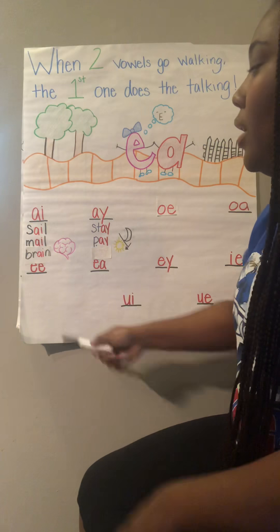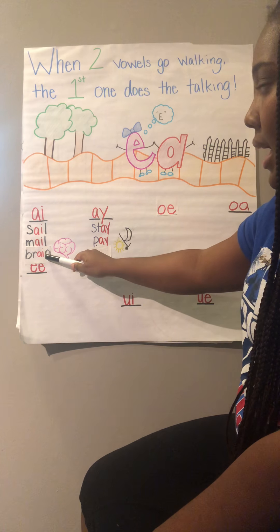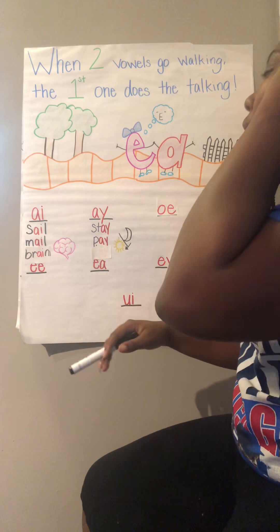So now I can read my word: B-R, A, N — brain. The word is brain. Awesome. All right, so another vowel pair that makes the A sound is A-Y.